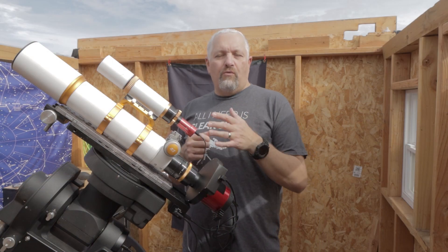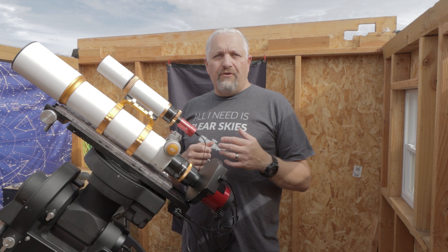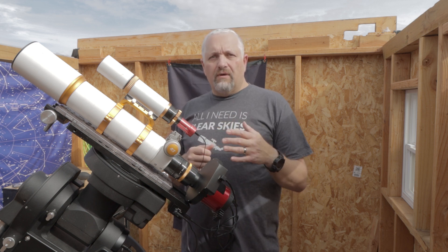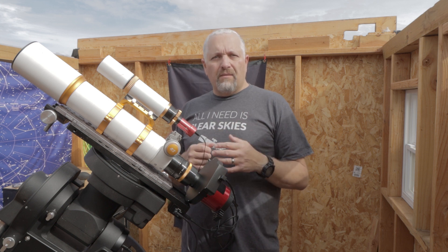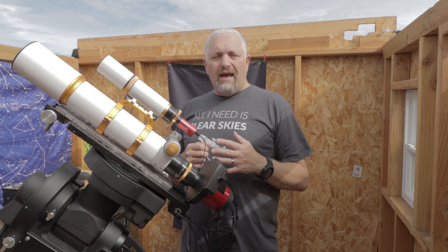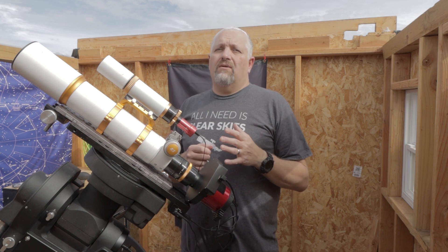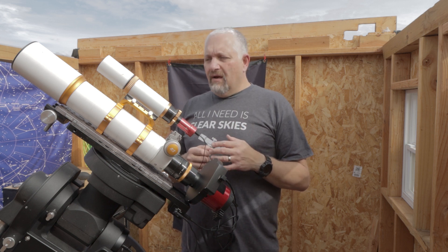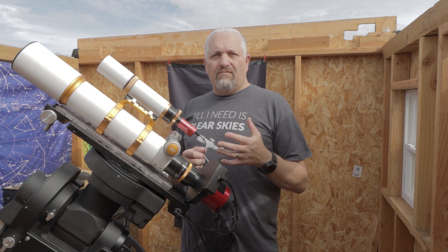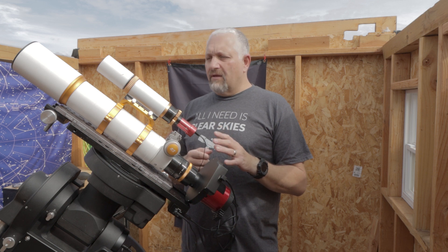If you follow my channel, you know the equipment I use, but for those who don't or if you're new, I use a William Optics Xenostar 81 — it's a doublet telescope. It's one of the better doublet telescopes out there. It doesn't have absolutely perfect chromatic aberration correction, but it's really close. For the price of a triplet, this is a great bargain — a great budget telescope for beginners.